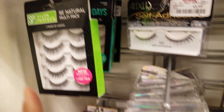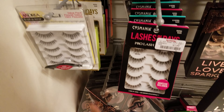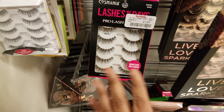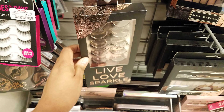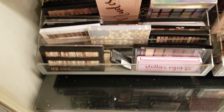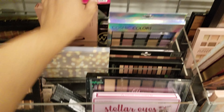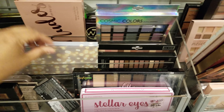Eyelashes — $6 for natural ones; they're asking $5. Some are $8. Live Love Sparkle Paris Hilton eyelashes — $5. You want eyelashes like Paris Hilton, there you go. Everything else down here looks the same.